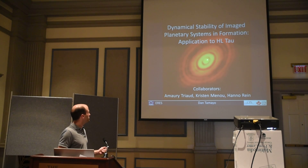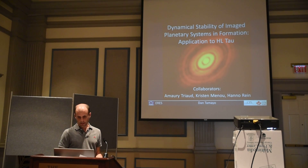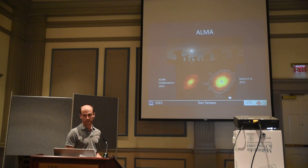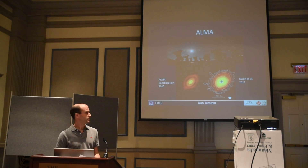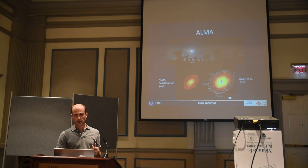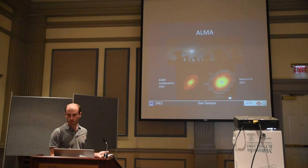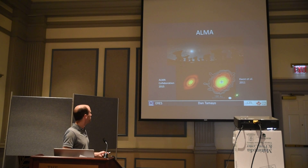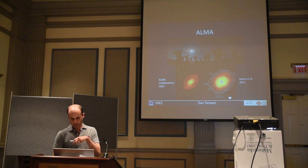Just for scale, this would be roughly the orbit of Saturn, and this would be the orbit of Neptune. This was taken by ALMA, this fantastic millimeter-wavelength interferometer. In October of last year it was tested for the first time in its maximum baseline configuration — highest resolution — and it got this image far better than anything taken before, revealing this spectacular set of concentric gaps within the disk.